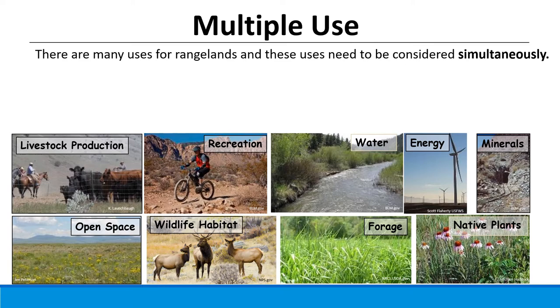Let's talk about the many major things that rangelands are used for. There are many uses for which lands can be used sustainably, but what's interesting is not only should they be used sustainably, but they should be used simultaneously. In other words, rangelands are useful for a lot of resources and it would not be good management if they were used for only one.